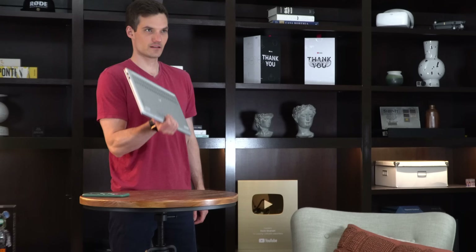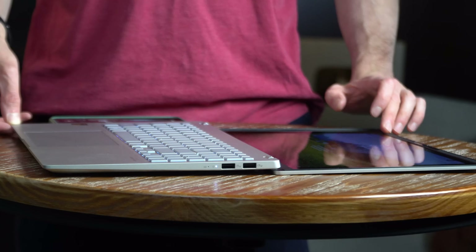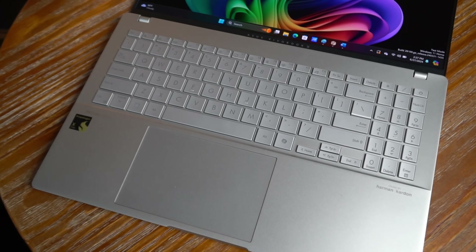You're not going to build any muscle curling with this. When you open it up—and you can open it all the way back—you'll see a spacious RGB keyboard, a number pad, and also a very large touchpad.